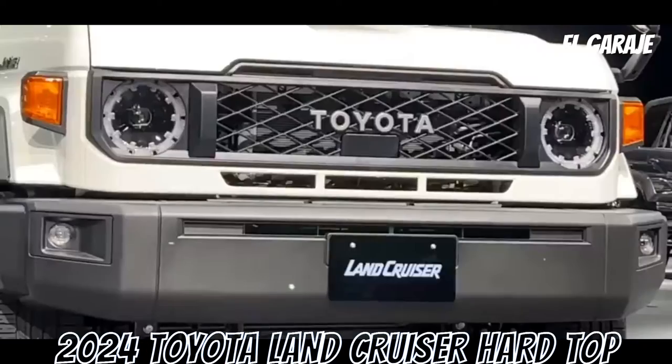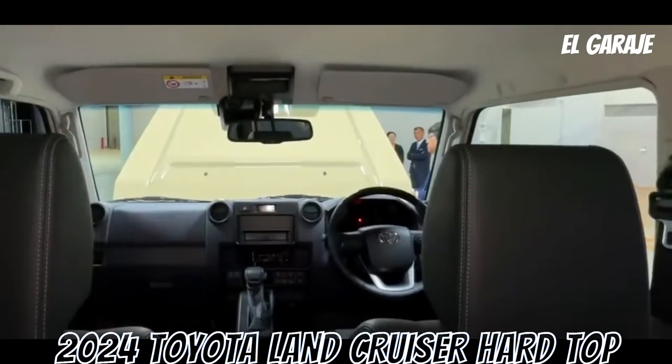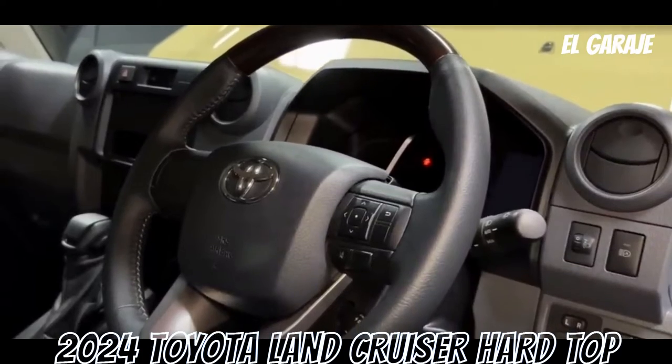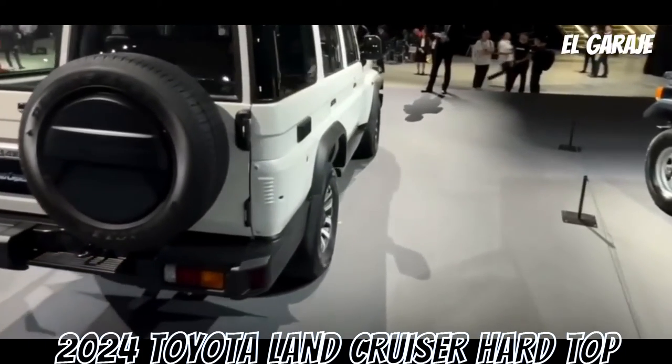Now let's delve into its positive aspects: one, excellent off-road capability; two, spacious passenger seating up to nine people; three, powerful engine with 129 hp and 285 Newton meters of torque; four, safety features including airbags and disc brakes; five, durability and resilience.